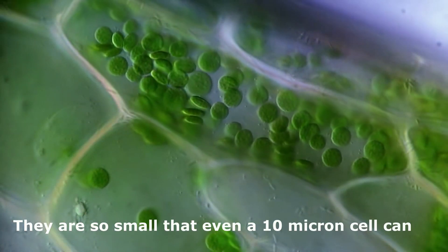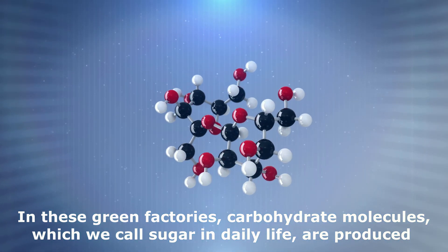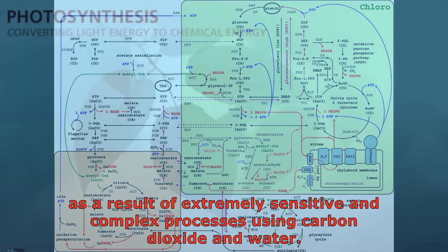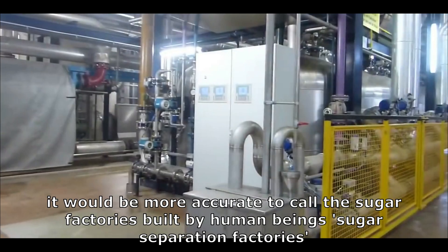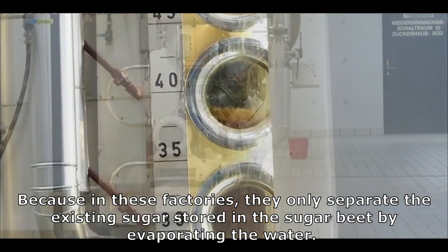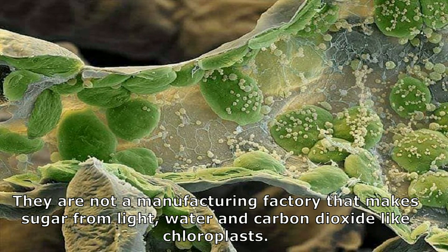But chloroplasts are so small that even a 10 micron cell can fit around 40 of them. In these green factories, carbohydrate molecules — which we call sugar in daily life — are produced through extremely sensitive and complex processes using carbon dioxide and water. From this point of view, it would be more accurate to call the factories built by human beings sugar separation factories, because in these factories they only separate the existing sugar stored in sugar beet by evaporating the water.